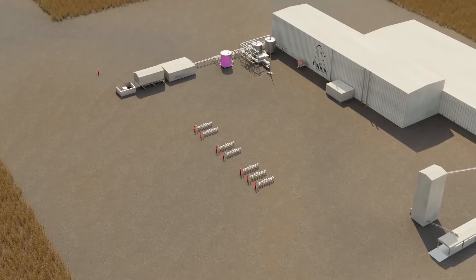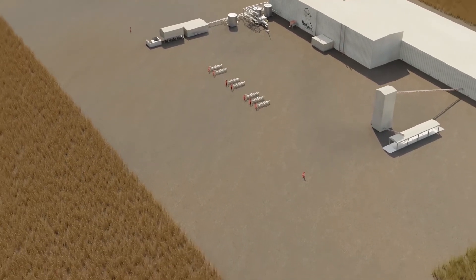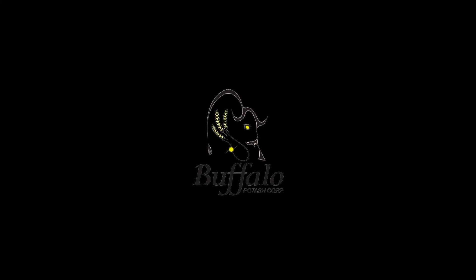A recent downhole simulation and dissolution study completed in Germany concluded that HLD could achieve approximately 100% KCl saturation, as opposed to a maximum 75% saturation estimated for other horizontal techniques.